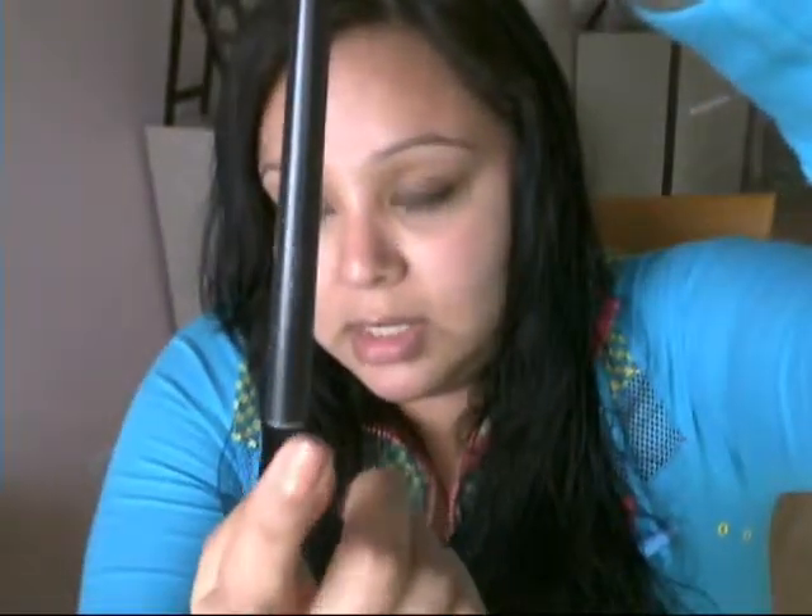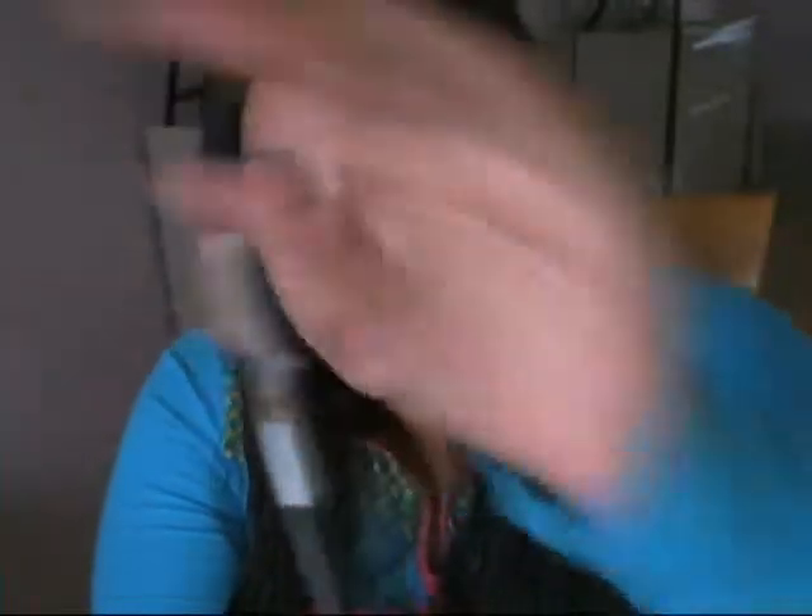My next favorite brush is a random one with no brand — it's all beat up, the end is scratched off. But I absolutely love this side of it. When I brush my brows, it's not stiff like other eyebrow brushes I have. The bristles are soft, and I've had it for a while but I don't remember where I got it from. I don't really use the lash comb end, but the eyebrow side is a favorite.